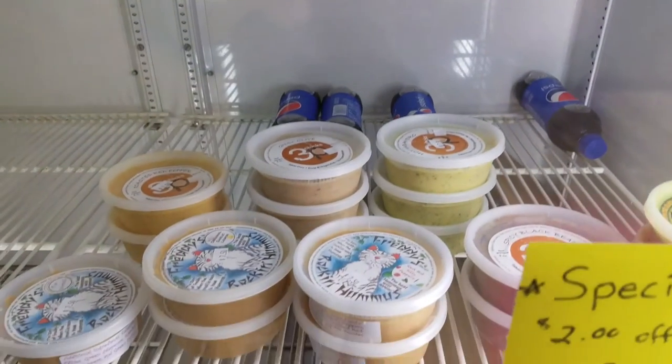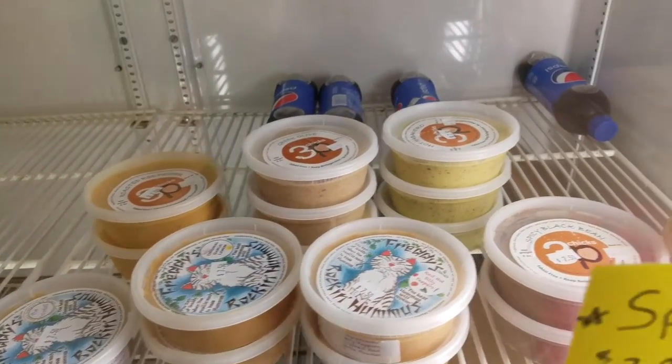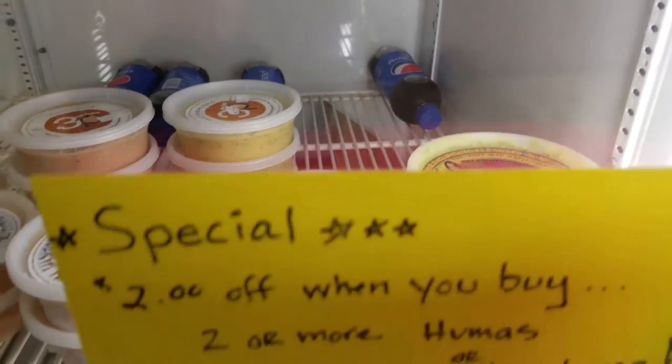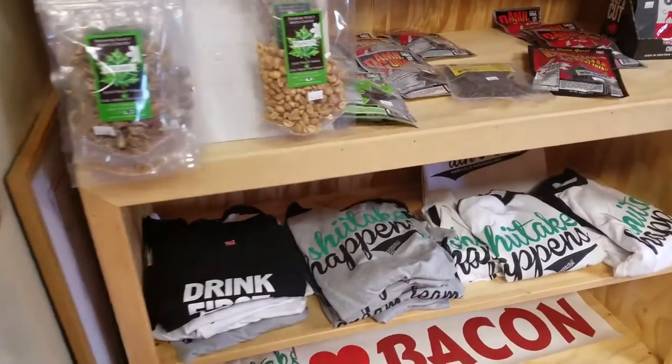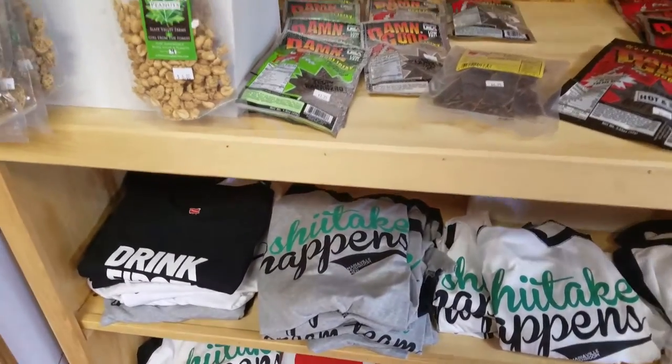Down here we have our hummus — Freddy's Hummus and Three Chicks and a Pea Hummus. We also have our Buddha Pesto, the best pesto you can find anywhere. And some of our mushroom t-shirts and bacon t-shirts.